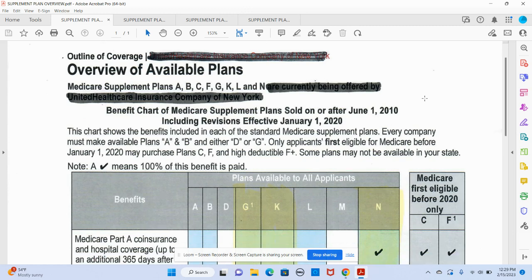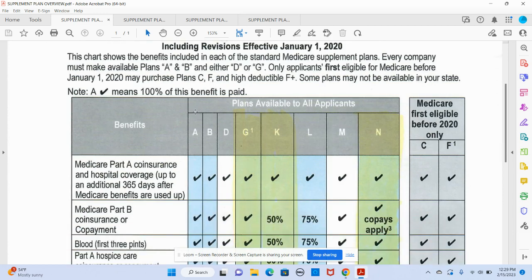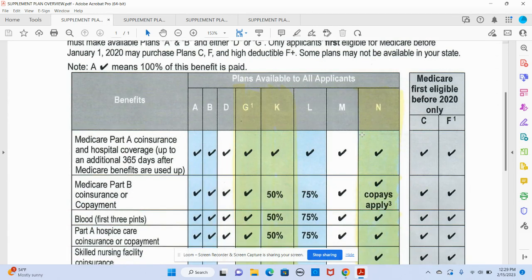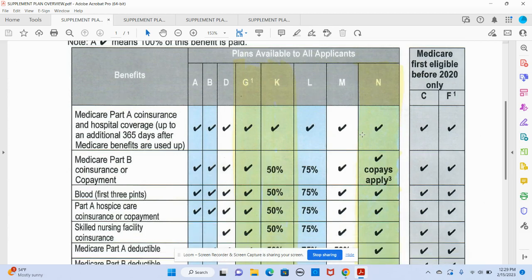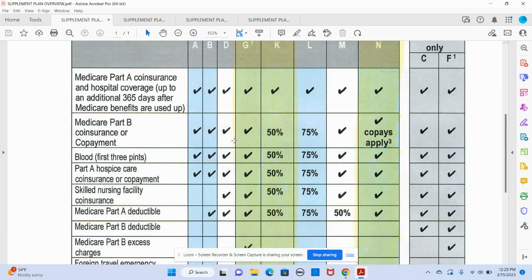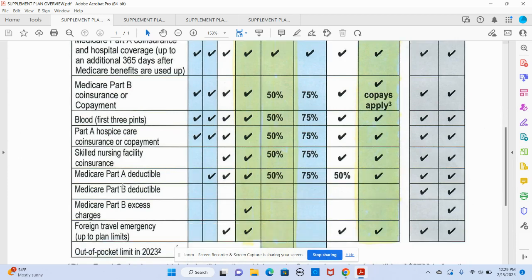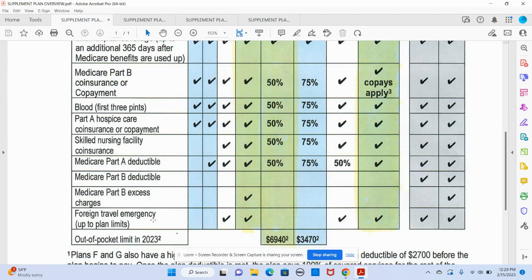If you pay a little bit less per month, you're going to take a little more out of your pocket. Looking at the plan books, you can see they're really talking about coverage for Medicare A, Medicare B, pints of blood, hospice, and skilled nursing. There's some cost sharing with Medicare A and B as far as the deductible goes. They even give you some travel benefits, and some plans have an out-of-pocket limit because those are the ones that have co-pays.